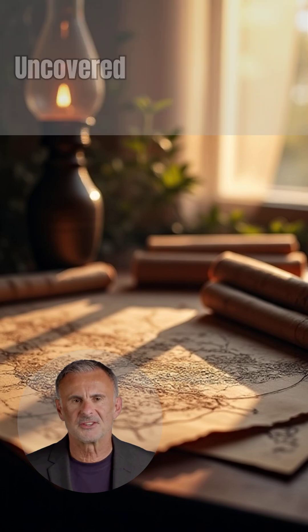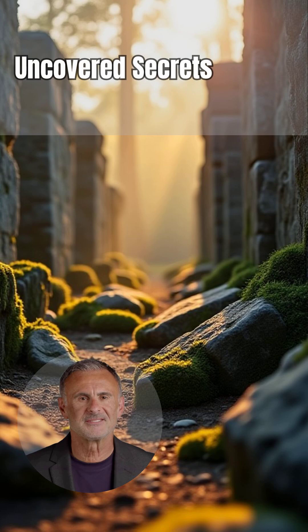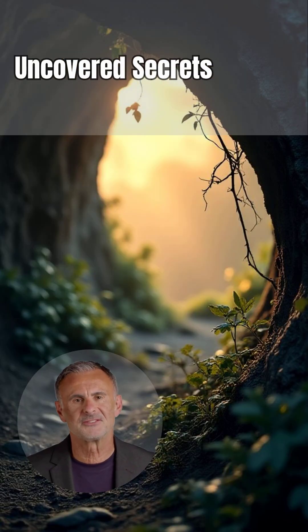However, even with all that we know, whispers of hidden artifacts and deeper agendas persist. What else lies buried beneath its ancient stones? What secrets are still waiting to be uncovered in the shadows of this colossal wonder?